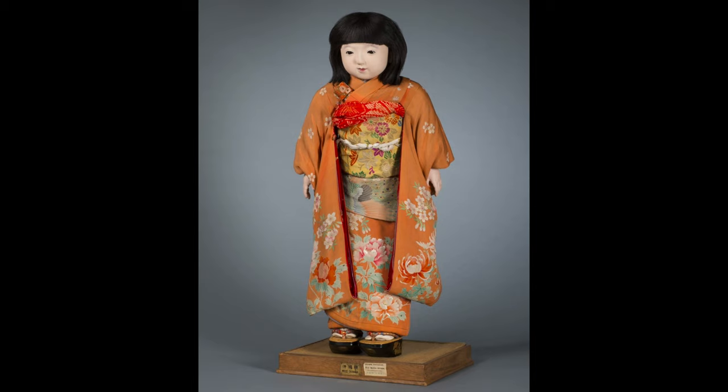So in an effort to ease the tensions between the U.S. and Japan, Reverend Sidney Goluck sent over 12,739 friendship dolls to Japan as a part of the Committee on World Friendship Among Children.